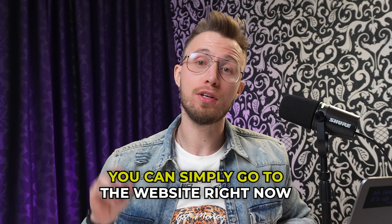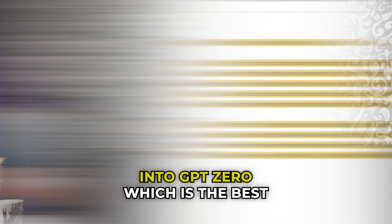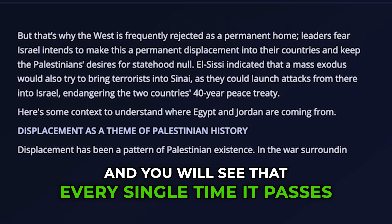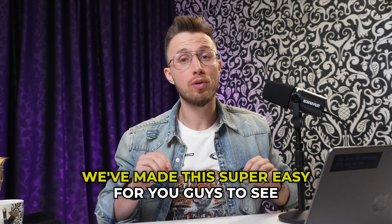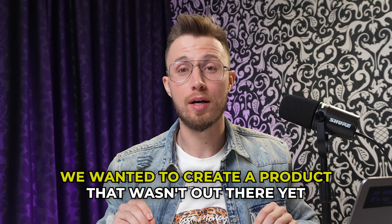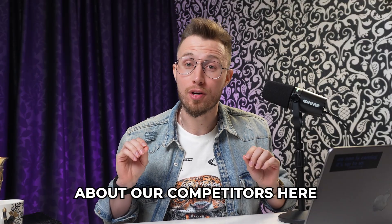If you don't believe me, you can simply go to the website right now, generate some text, and then copy it into GPT-0, which is the best AI detector out there right now. You will see that every single time it passes. We've made this super easy for you guys to see and verify yourselves because honestly, we wanted to create a product that wasn't out there yet. And that brings me to a little bit about our competitors.